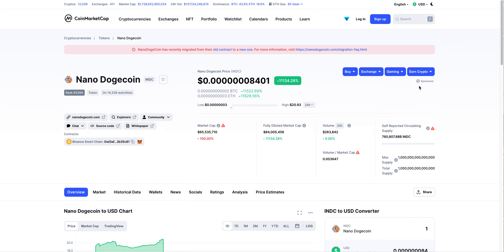It is Tuesday, September 21st and I want to make a video today on Nano Dogecoin. The trading symbol is INDC and Nano Dogecoin is currently sitting at 0.000000008401 at the time of this video. It's up 11,134 percent and this is because Nano Dogecoin has recently migrated from their old contract to a new one.